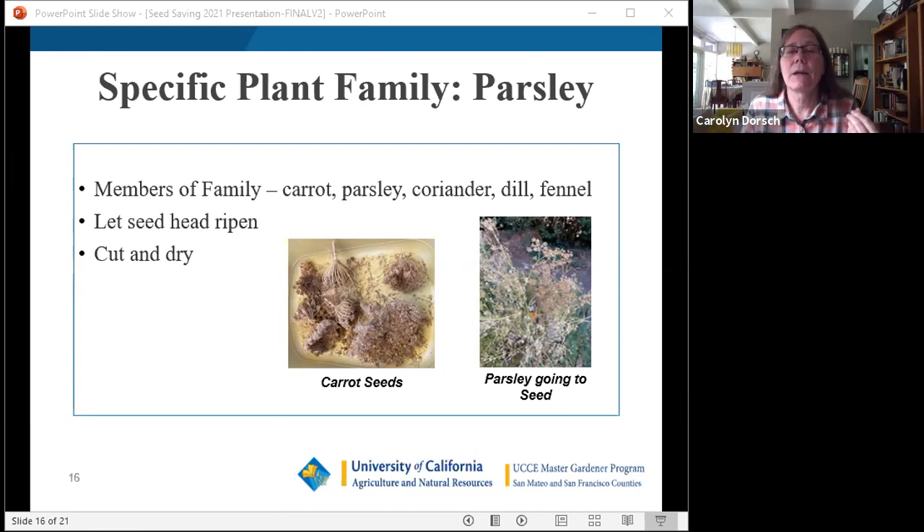You can tell seeds are ready when they dislodge easily if you brush against them. If you have to tug and pull, they're not mature — immature seeds won't produce seedlings. To harvest, hold a paper bag underneath and brush the seed head against it. You can collect outer seeds first and return for inner ones later. They're prolific and pretty easy to harvest.